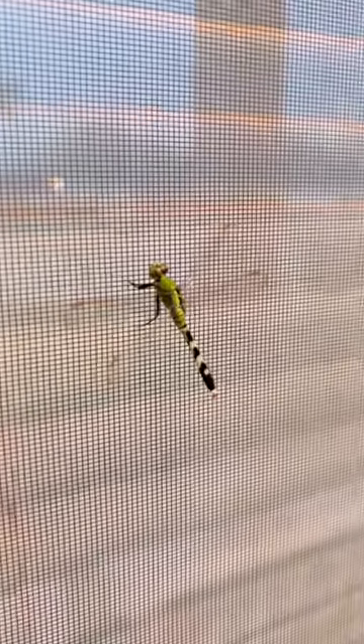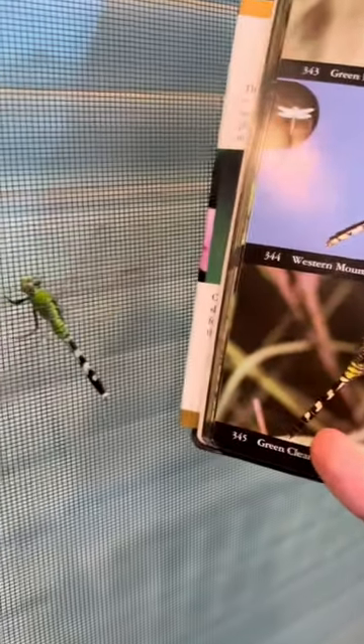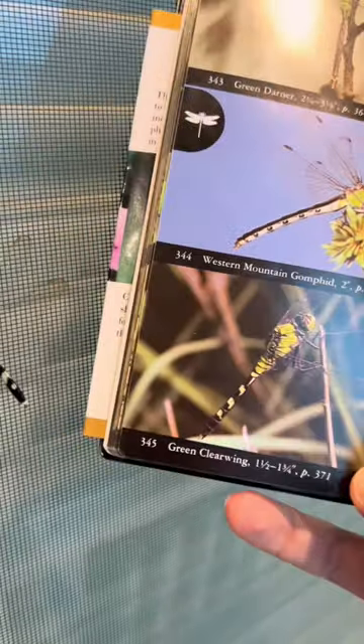And here we have a dragonfly. Usually these are flying around super fast, and I'm not a dragonfly guy, but I think this is a green clear wing, looking at the bottom. That looks pretty close, so let's say it's that.